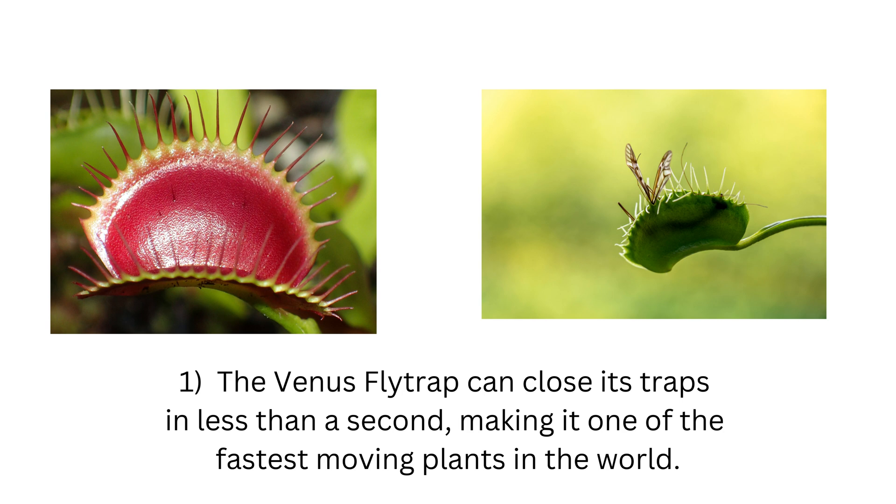1. The Venus Flytrap can close its traps in less than a second, making it one of the fastest moving plants in the world.